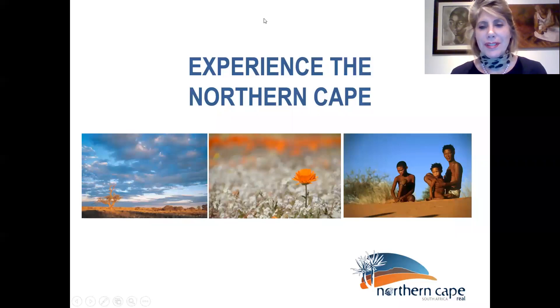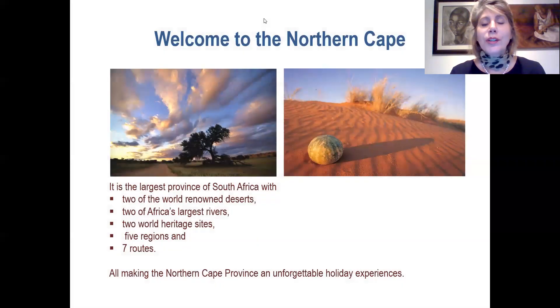Good afternoon everybody, my name is Diana Martin and I'm from the Northern Cape Tourism Authority. The Northern Cape is one of the largest provinces of South Africa. We have two of the world-renowned deserts, two of Africa's largest rivers, two world heritage sites, five regions and seven routes, all combining to make visiting the Northern Cape a truly remarkable experience.